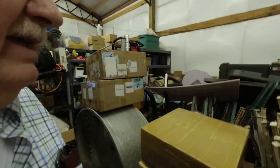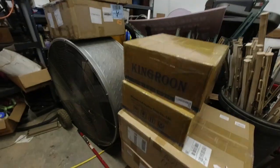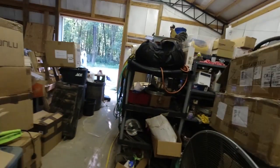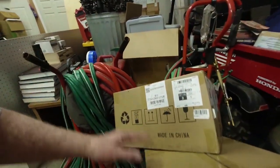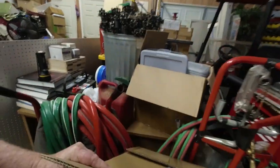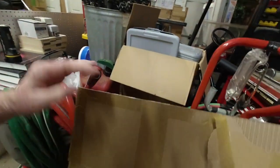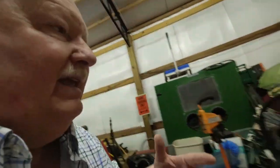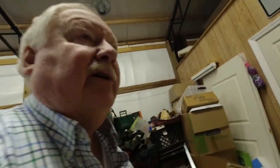We have several large sheets of steel over there. And this area over here we have some more Kingroon printers and stuff that haven't been assembled yet - a couple of them. We still have some more printers out here that we have to get back into our print room.